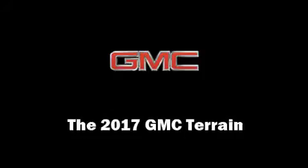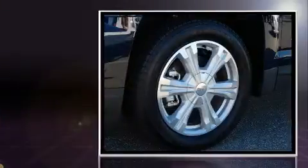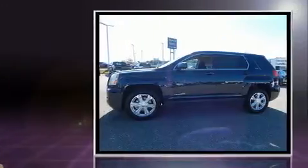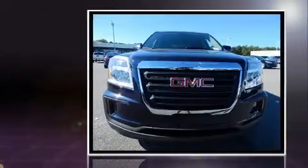You can expect a lot from the 2017 GMC Terrain. Smooth gear shifts are achieved thanks to the 2.4-liter four-cylinder engine, providing a spirited yet composed ride and drive. This model accommodates five passengers comfortably.